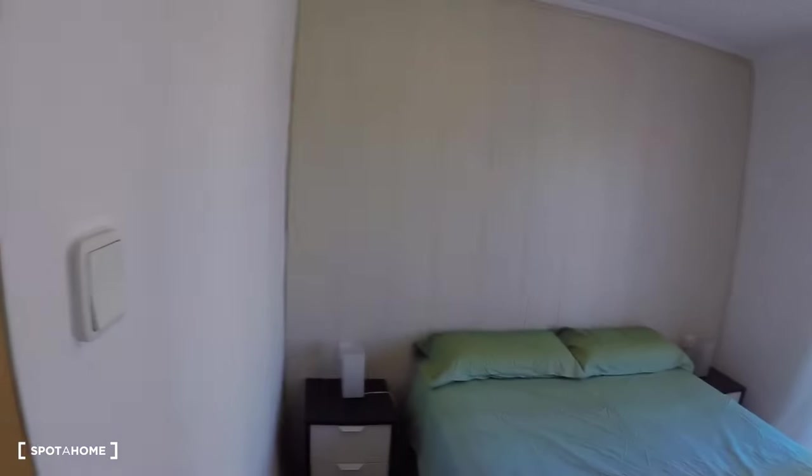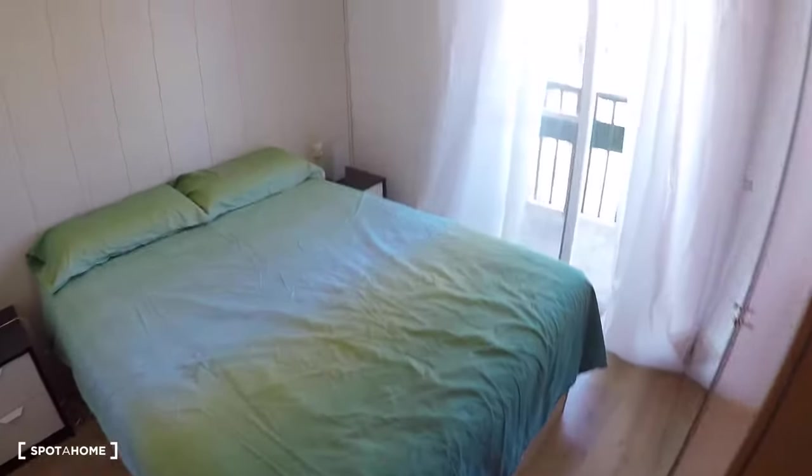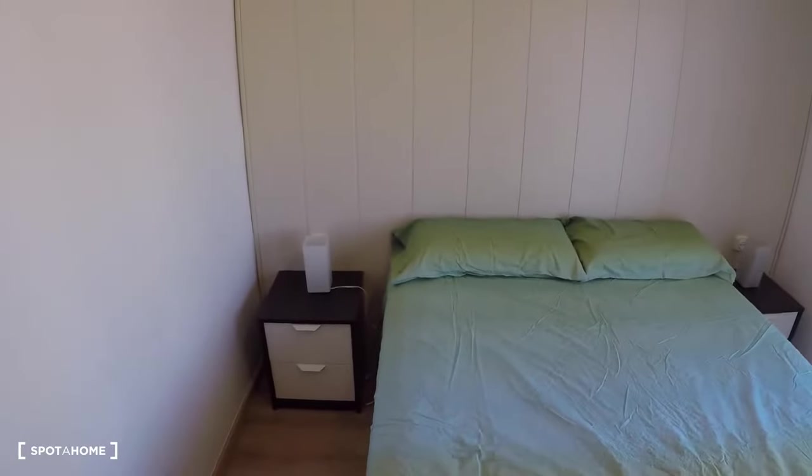The next door is bedroom number two. This bedroom has a double bed, two bedside tables with drawers and lamps. Under the mattress there is a lot of storage space, and there is a four-door wardrobe.